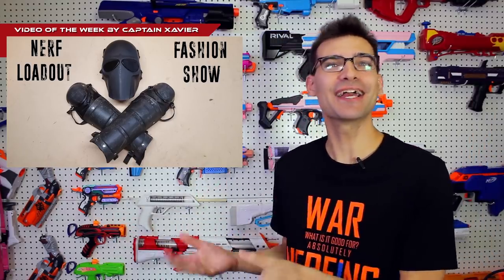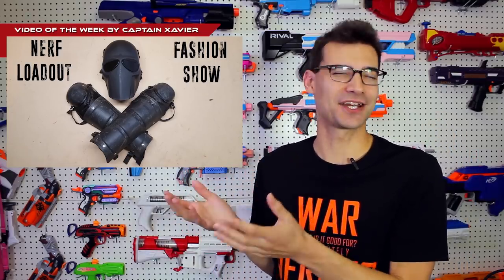Our video of the week is something I just couldn't not share — a Nerf loadout fashion show from Captain Xavier. It's just too fun, too lighthearted, happy, and goofy — it just made me smile. I'm sure most people have seen it already, but if you haven't, you've got to go watch it. It's just the right kind of goofy and fun where the people involved had a thought and just ran with it, and sometimes those are the most entertaining things.